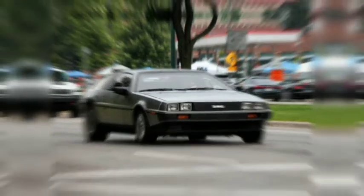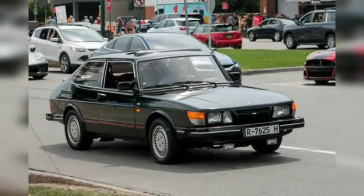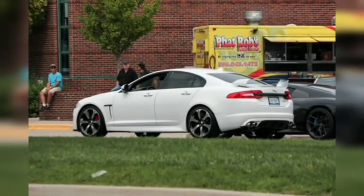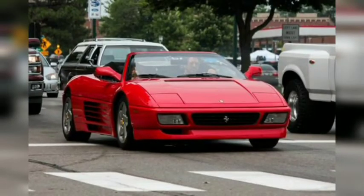Spectators set up lawn chairs to watch the parade roll past, sipping beers and chowing down on barbecue as the drivers rev their engines and occasionally engage in burnouts when they think the cops stationed along the boulevard aren't looking. A diverse array of vehicles shows up, from classic muscle cars to modern exotics and modified trucks, and everything in between. Here's a selection of some of the coolest vehicles we spotted at the 2022 Woodward Dream Cruise.